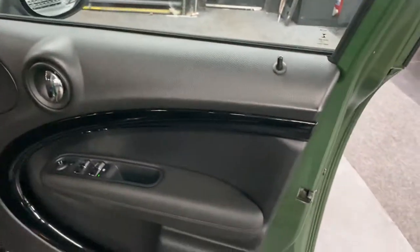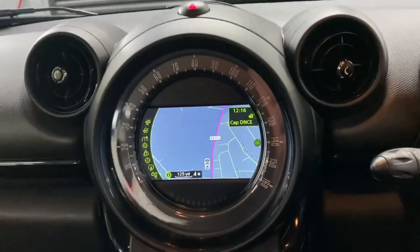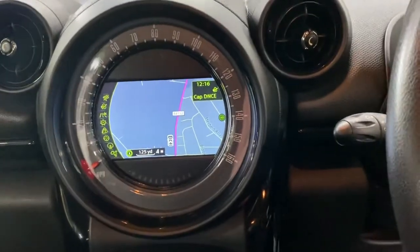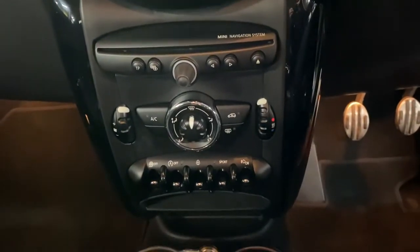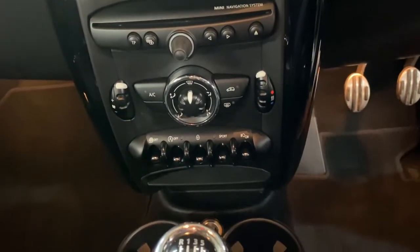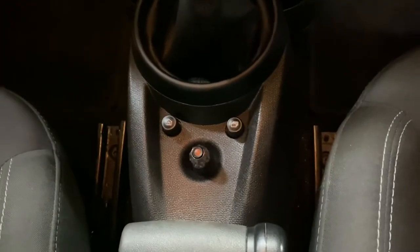Gloss black inserts running around the door cards, you can see your kick plates, a nice big media screen with your speedo on the exterior of that. You've got your climate controls, sports buttons, central locking, stop-start, six-speed manual gearbox, and the little joystick which operates the media screen. Passenger seat is all in nice order — no rips, tears, or marks.